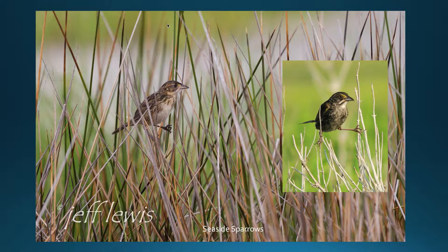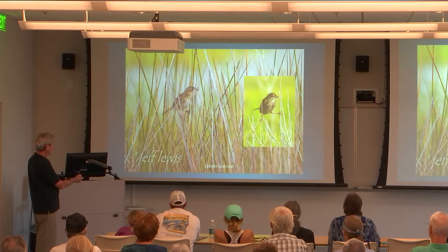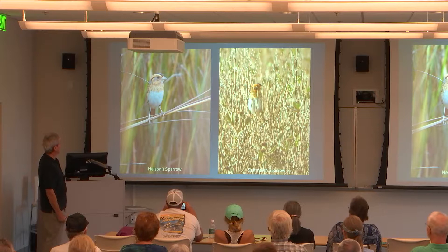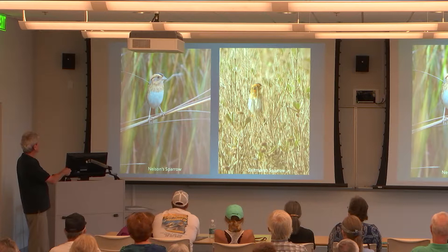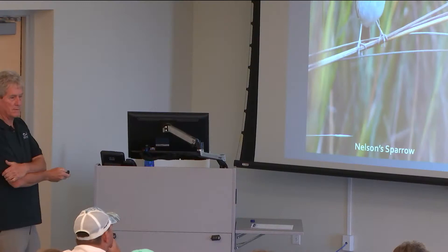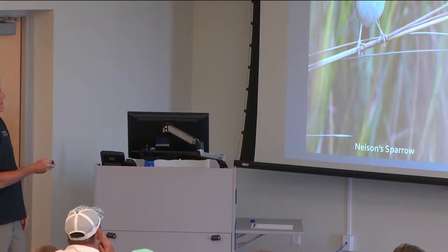We have a sparrow that nests out in the juncus and Spartina — seaside sparrows are not the prettiest birds in the world, but they fill a niche. Here's an adult on the right and a juvenile bird. They're out singing all summer and nesting. In the fall, a couple of migrants join them: the Nelson's sparrow, of which we have pretty good numbers, and the salt marsh sparrow, which we don't have as many of. They're pretty hard to see — you have to walk out through the marsh, usually finding them on the back side near the sound.